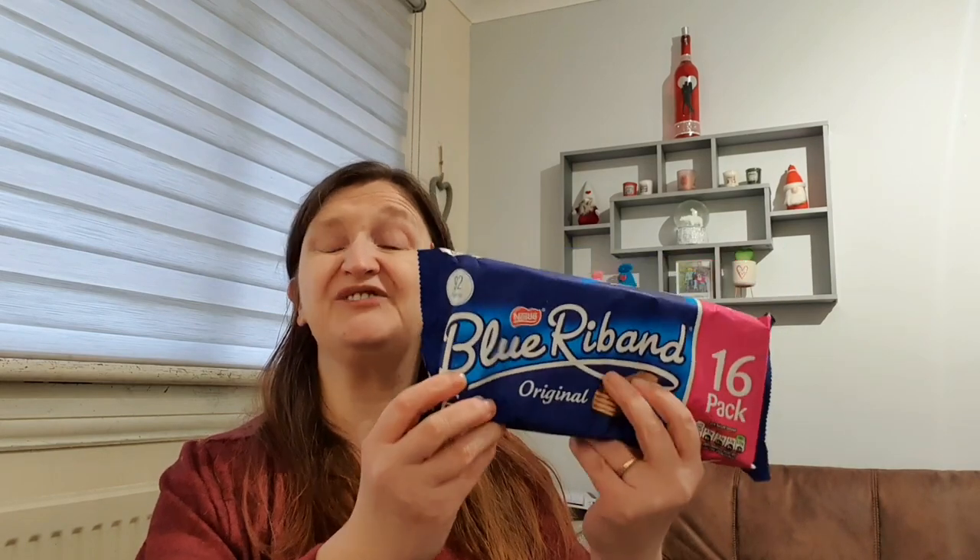I've been right in the mood for these - do you say Blue Ribbons or Blue Riband? We've always called them Blue Ribbons but apparently it's Blue Riband. Let me know in the comments below! I've been in the mood for them and I saw this big 16-pack. They're 92 calories per biscuit and they're wafer, so there's not much eating in them, but just every now and again you want something a wee bit different. It was £1.79 for the 16.